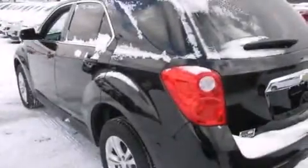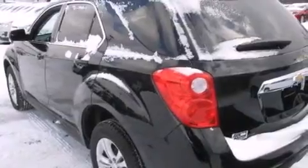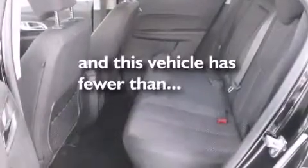Features include a rear-view camera, a premium audio system, cruise control, a CD player, a leather-wrapped steering wheel, rear curtain airbags, rear seat child-proof door locks, a power driver's seat, and air conditioning. And this vehicle has fewer than 5,000 miles on the odometer.